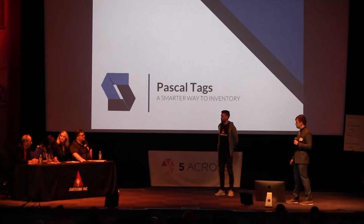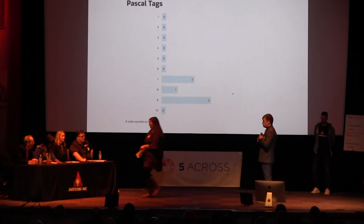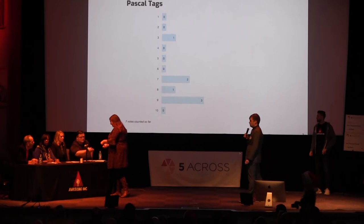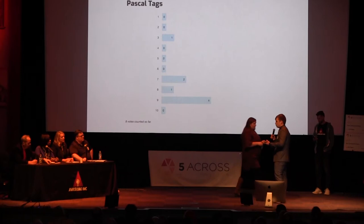We have three minutes of Q&A. So, at a dollar a tag, you can't put your tags on extremely cheap products. Give me an idea of where you're going and what the dollar-value range is for the products you'd be tagging.